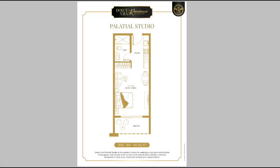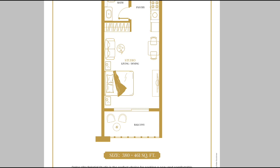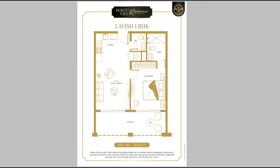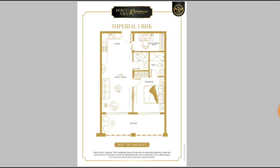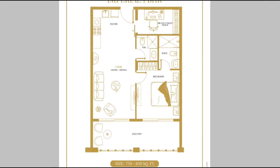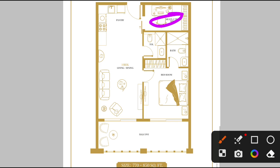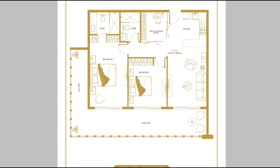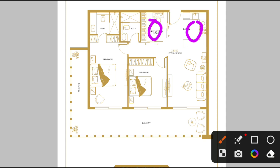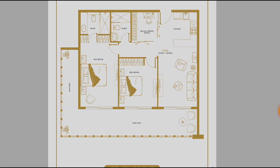Looking at the floor plans: the Palatial Studio has a bath, pantry, living area, and a beautiful balcony. The Lavish 1BHK has a toilet, pantry, living area, bedroom, bath, and balcony. The Imperial 1BHK includes a multi-utility space usable as a maid's room, store, or study room. The Royal 2BHK has a pantry, multi-utility space, two baths, two bedrooms, living, dining, and a beautiful balcony.